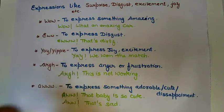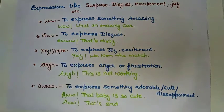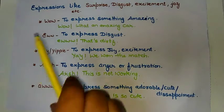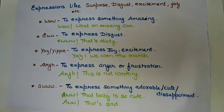The first important and very commonly used interjection is 'wow.' Wow is used to express something amazing. When you find something very interesting and amazing, you use 'wow.' Like if you have seen a very nice car, you will say 'wow, what an amazing car.'